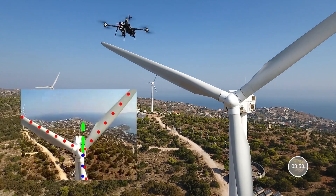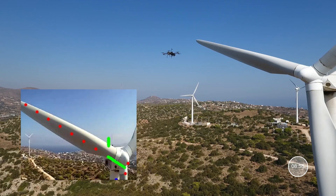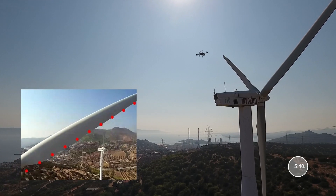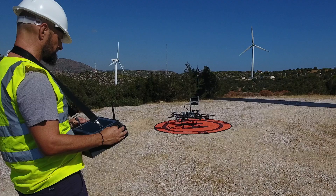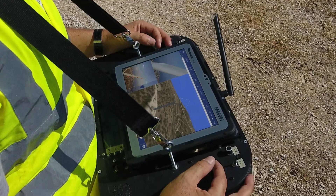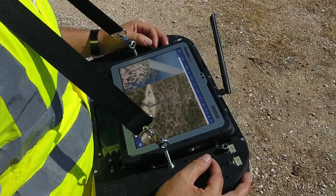Our drones inspect wind turbines in minutes, whatever the blade orientation. A fully autonomous inspection process is intuitive and minimal skills and training are necessary for clients to operate with existing in-house teams.